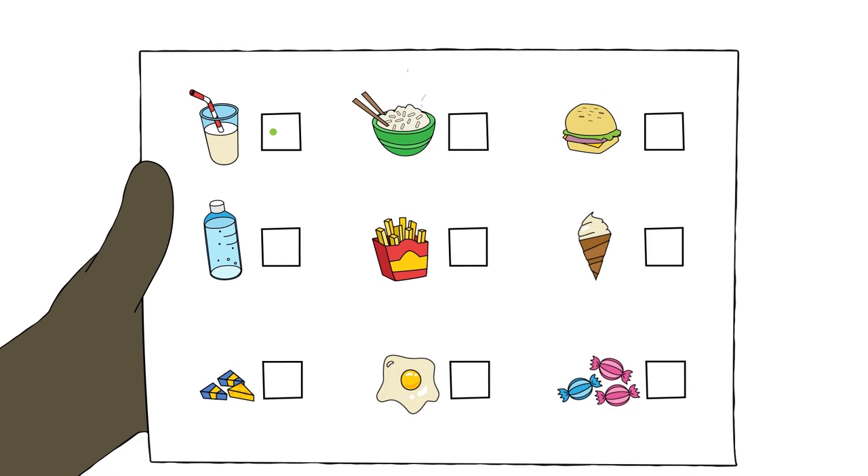When Ben's blood cells start to recover he is able to leave his room. Ben is excited but a bit scared after staying in his room for a few weeks. Ben is ready to go home. At home he will need to take some medicines.